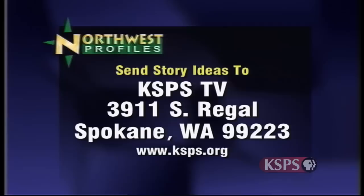If you have a story idea for Northwest Profiles, send it to KSPS-TV, 3911 South Regal, Spokane, WA 99223. Northwest Profiles is a presentation of KSPS Public Television.